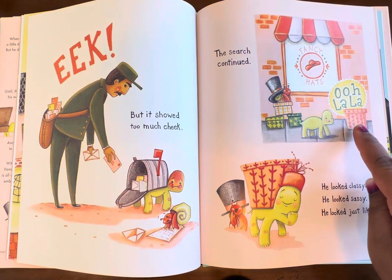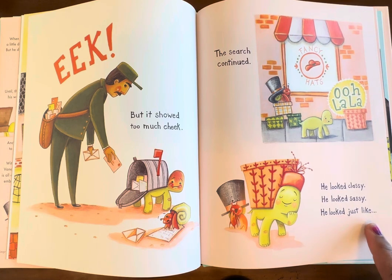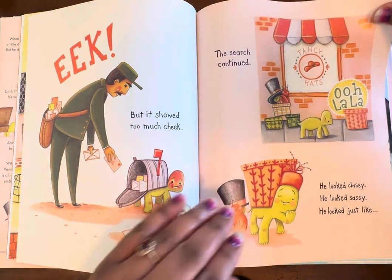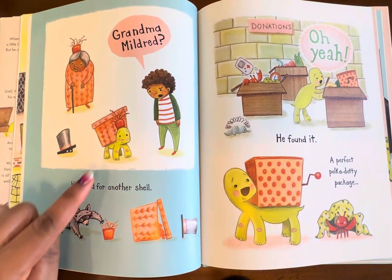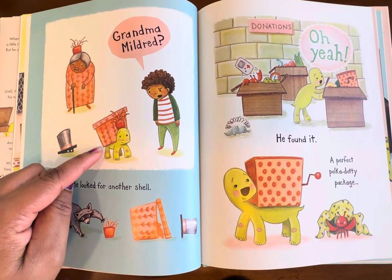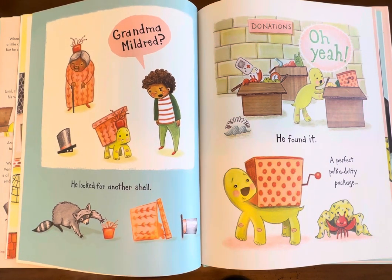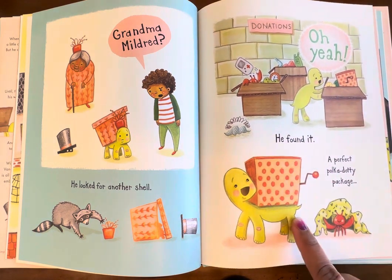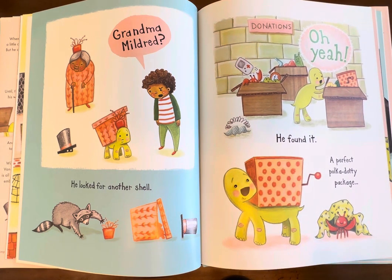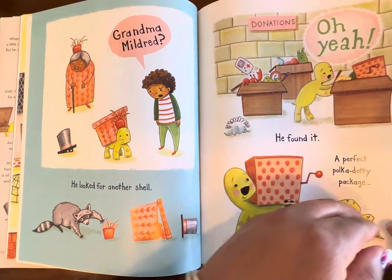The search continued. Ooh la la — he looked classy, he looked sassy. He looked just like... Grandma Mildred. He's got a shell with the same exact pattern as Grandma Mildred! He looked for another shell — he did not like that. 'I need another shell.' Oh yeah! A perfect polka dotty package. So he's found another shell to put on him, but it has this little lever. Do we know what that little lever is for? I might have an idea.